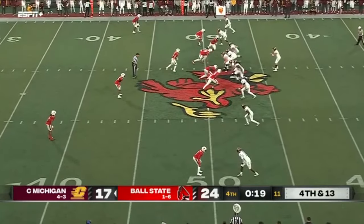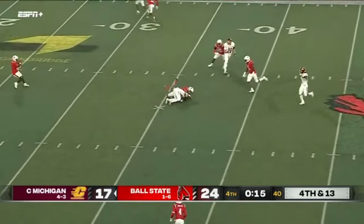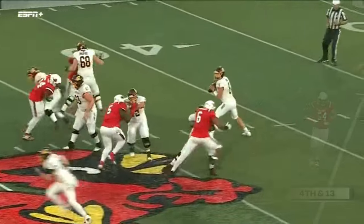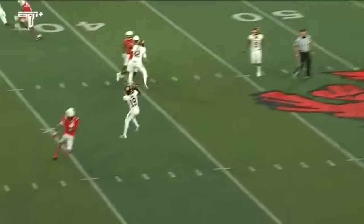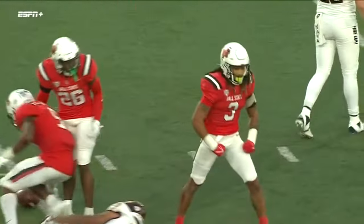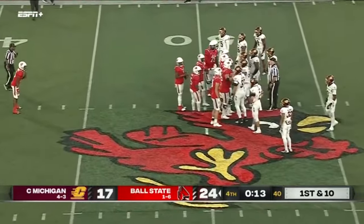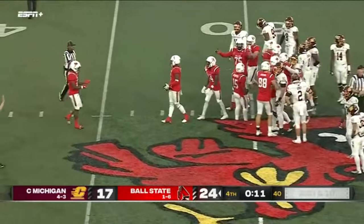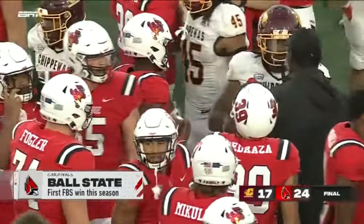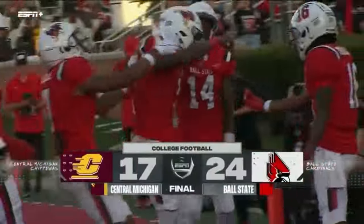Central Michigan down to its last. Here comes the pressure — Bauer steps up, over the middle, ball caught? No — incomplete. It would have been a first down and kept this drive alive. This game is over. Jace Bauer and Kyle Kelly both put the team on their back and made big plays when they needed it. And for Mike Nugent — Truman Stadium in Muncie, Indiana.